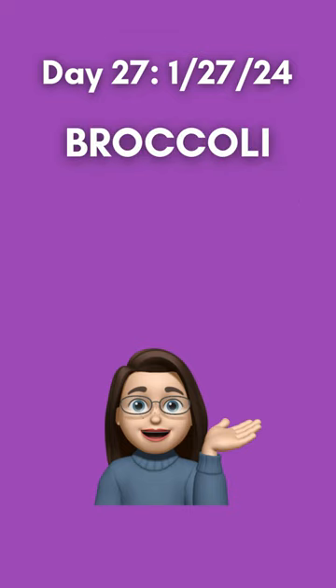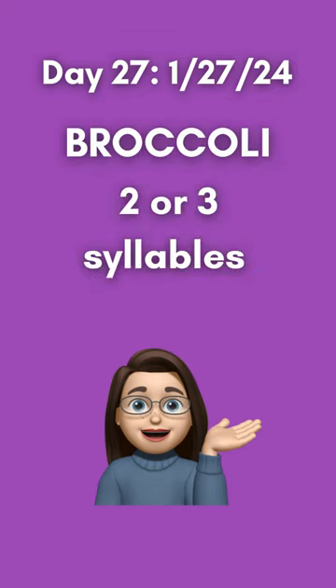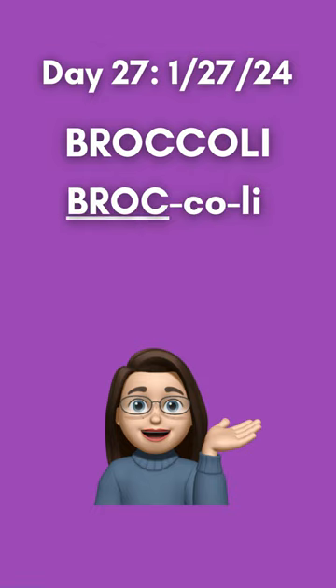Today's word of the day is broccoli. Broccoli can be pronounced with two or three syllables. When broken out as spelled, it looks like this with stress on the first syllable, broc. I tend to pronounce this word with two syllables: broccoli.